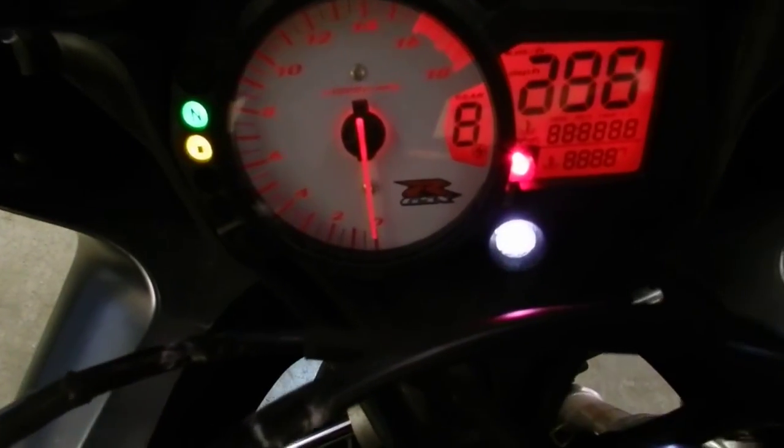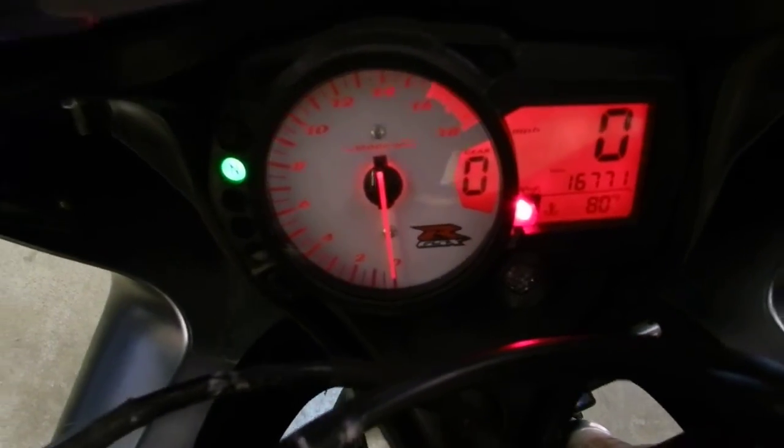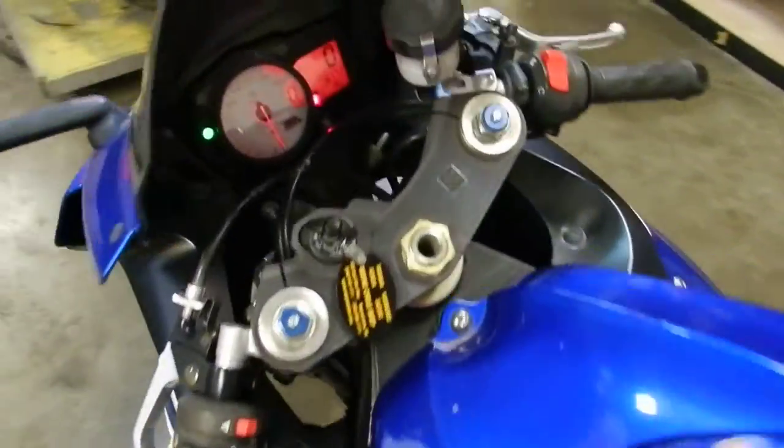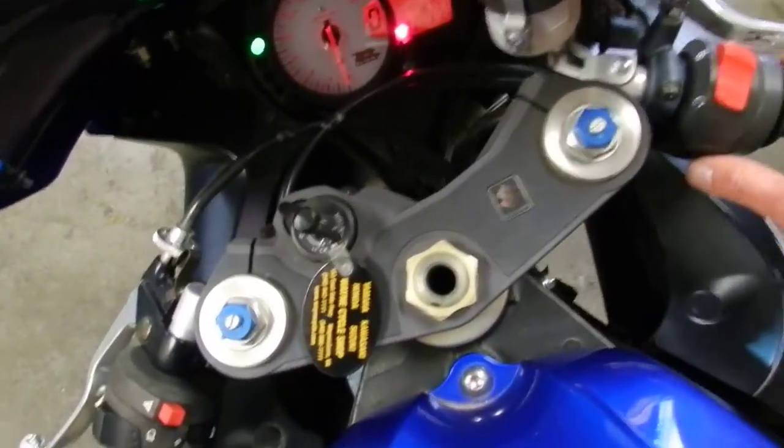The bike has 16,771 miles. The motor runs good, transmission shifts good, no issues — no strange sounds or anything like that. We'll fire it up here for you.